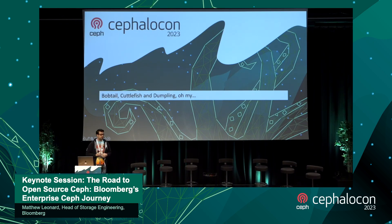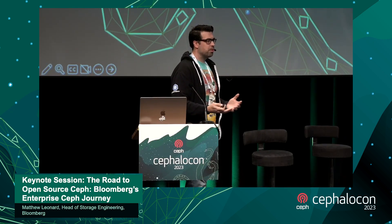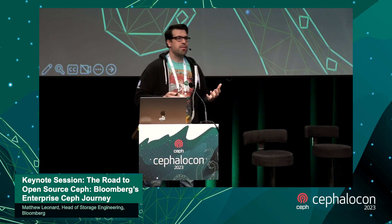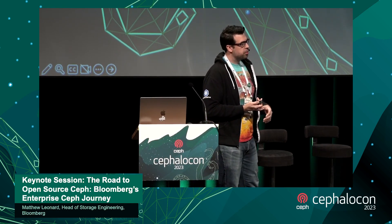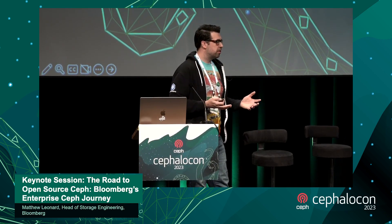Don't call it a comeback — we've been with Ceph for years. We were using Bobtail and Cuttlefish and some of the initial OpenStack releases. We use OpenStack and Ceph to power our S3, which is really why I'm standing here talking to you today. In our environment we run a hostile multi-tenant, multi-protocol Ceph installation providing block storage for our virtualization platform and object storage for the applications on top.